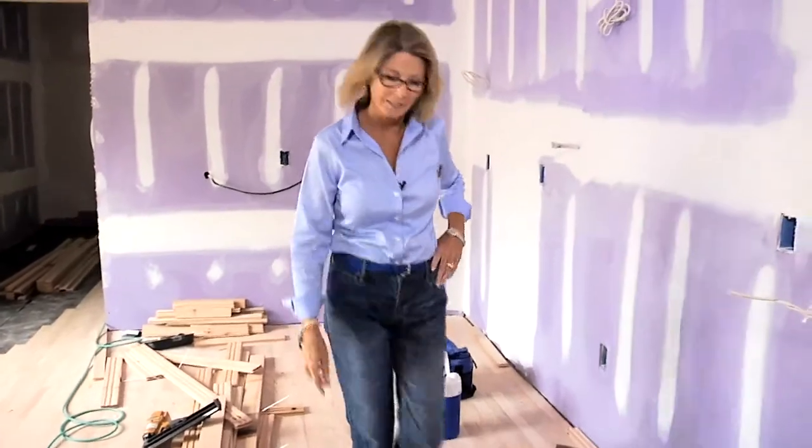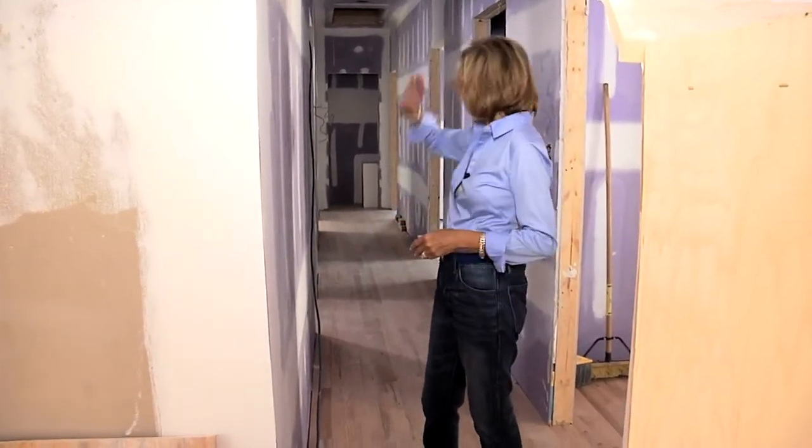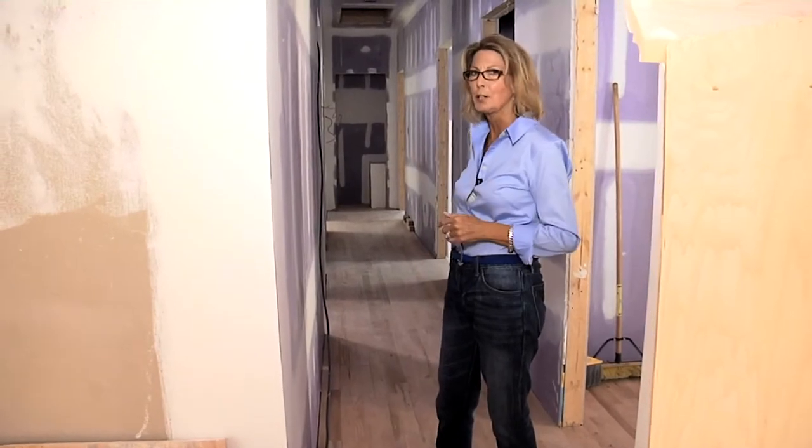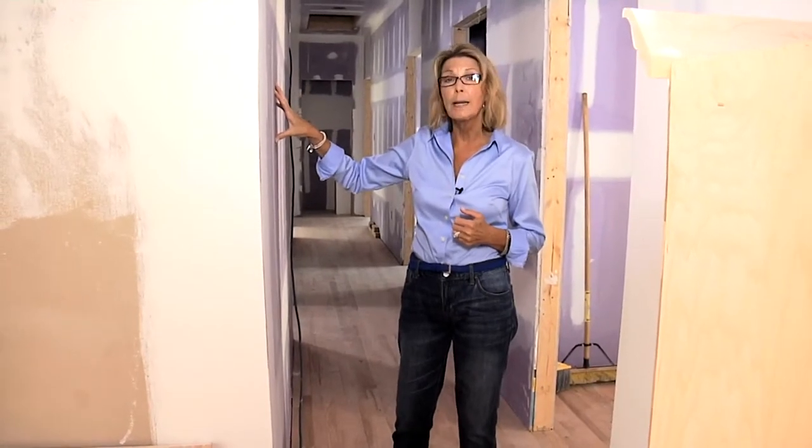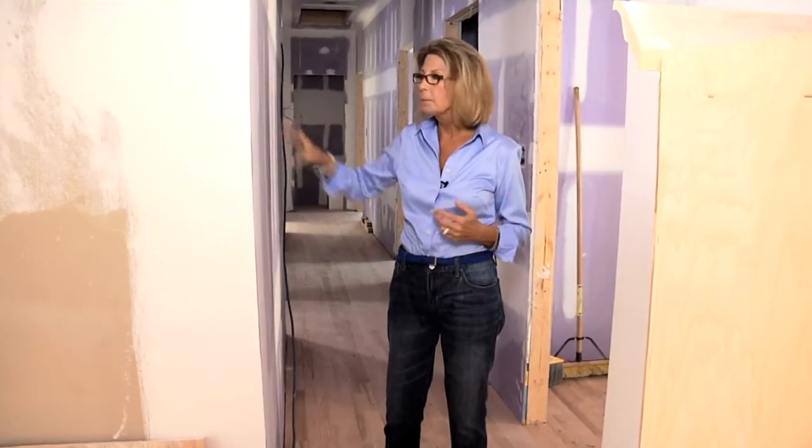Throughout the house we selected different types of purple drywall that would give us additional benefits. Stairways and hallways get a lot of abuse. We have a hallway that starts at the front of the house and goes all the way to the back — we call it a shotgun hallway. So we selected high-abuse drywall. The face paper is a tougher paper than on standard drywall, and the core inside is denser, so it can stand up to balls being bounced around or anything on wheels. It's a great choice for hallways.